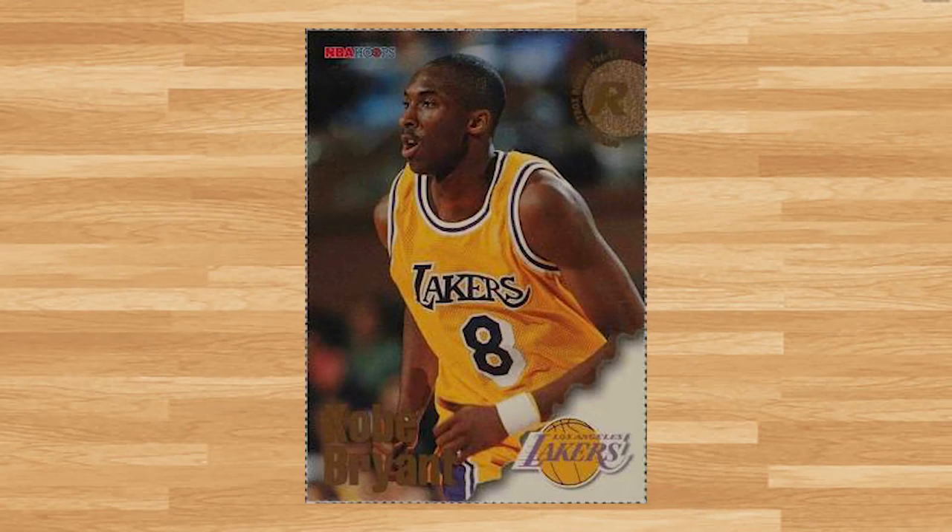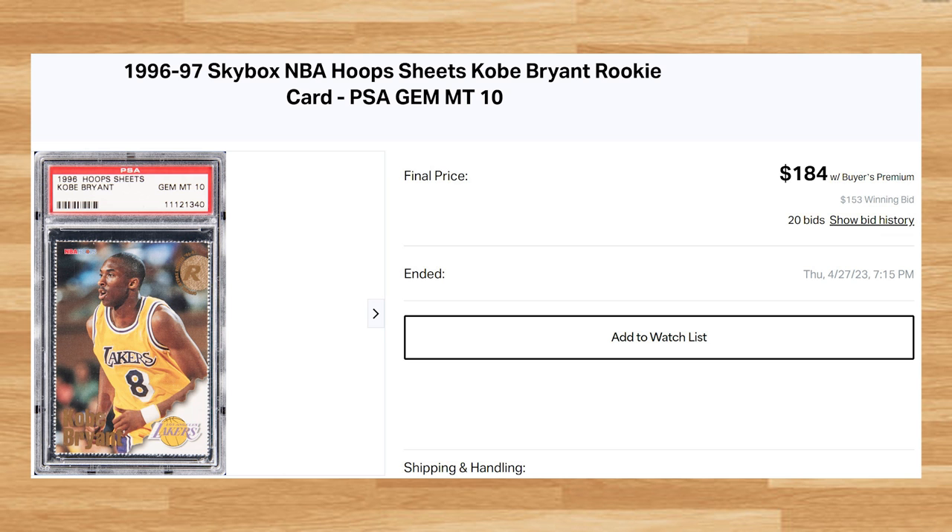Up next at number 29 is this 1996 Hoop Sheets Kobe Bryant Rookie. This was a PSA 10 that received 20 bids and also sold for $184. This price is down roughly $40 from the only two other PSA 10 comps I found of this card from 2023. This perforated Kobe Rookie is a pop of 156 in a PSA 10.